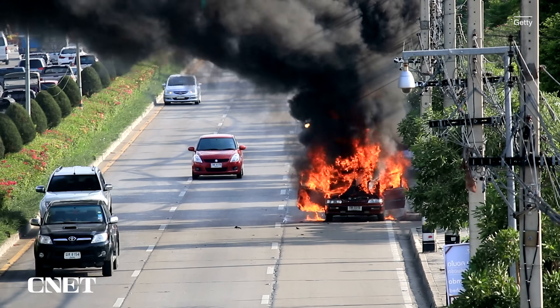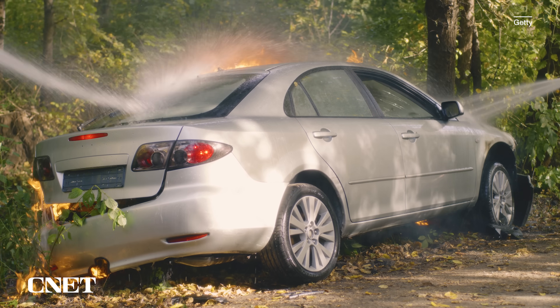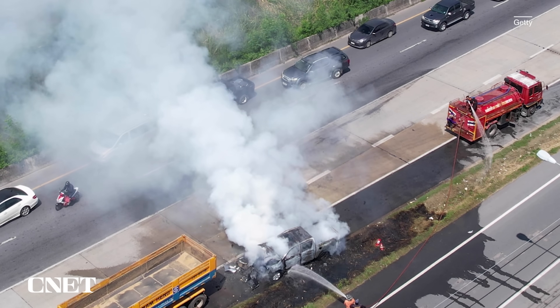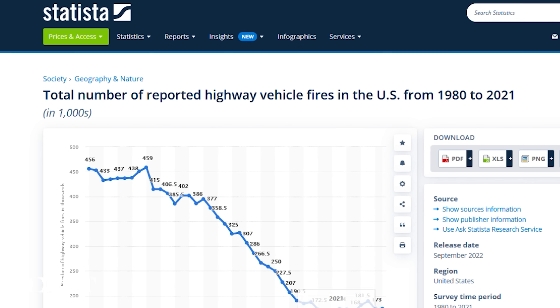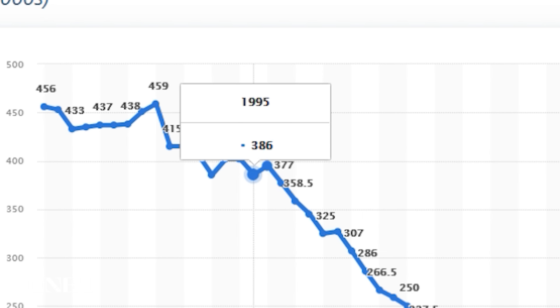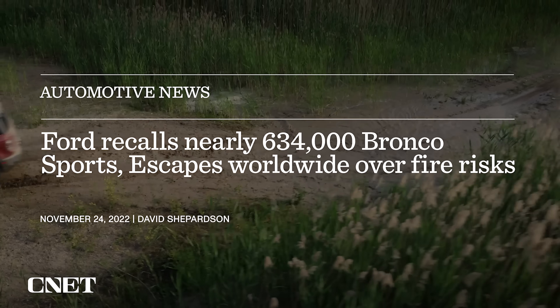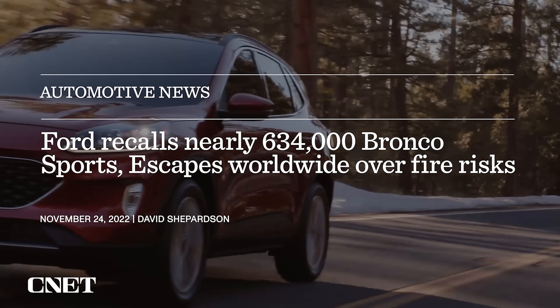With all that fear-mongering aside, let's bring down the temperature around lithium-ion battery fear for a minute. Cars burn all the time and they're almost never electric. The number of gasoline-engine cars that catch fire is around 175,000 in the most recent year, 2021 — and you never hear about it unless it causes a huge traffic backup. That figure is actually way down from the 1990s, when it was closer to 400,000 gas-engine cars catching fire every year. When an electric car has a fire issue, the novel technology gets painted with a very ugly brush. Ford recently recalled over 600,000 gas-powered Bronco Sports and Escapes because of a fire hazard.